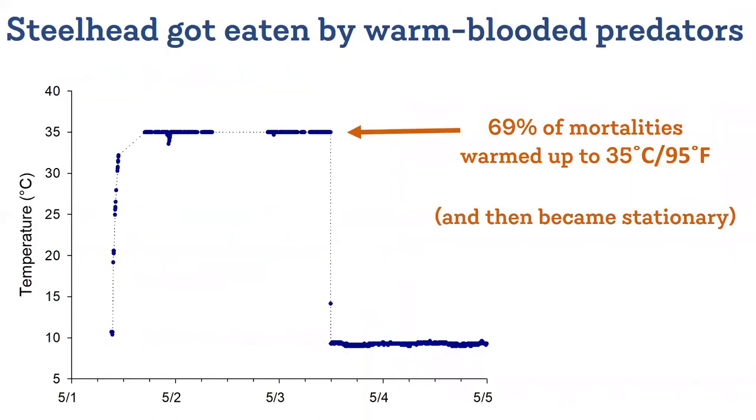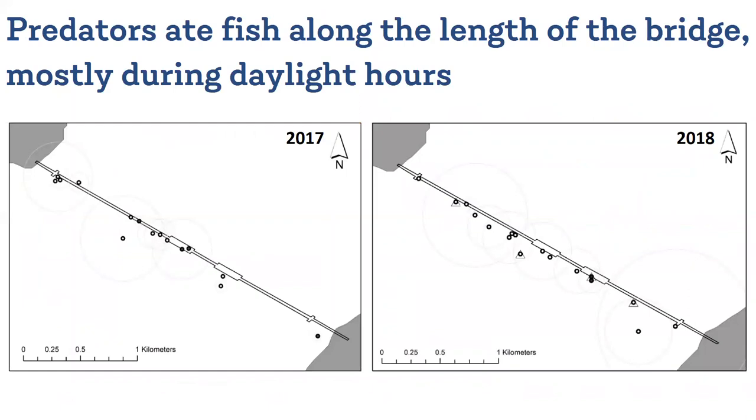We also know that some of these predators eating steelhead are warm-blooded. In the second year of research, we deployed temperature-sensitive tags. And 69% of the mortalities that we observed with those tags showed this pattern: as the fish approached the bridge, you saw this cool ambient water temperature — exactly what you would expect from a tag within a steelhead, a poikilothermic, cold-blooded fish — followed by a rapid ramp up when the fish got eaten, and then a cool down later when the tag was excreted. Every tag that got warm became stationary afterwards. We can use this information, the changes and timing of changes in dive pattern and temperature, to pinpoint the actual locations of predation — not where the tag was excreted, but where the fish was actually caught and eaten by the predator.